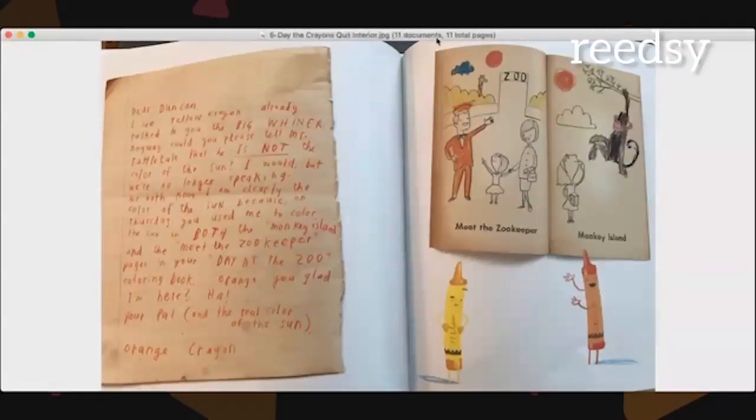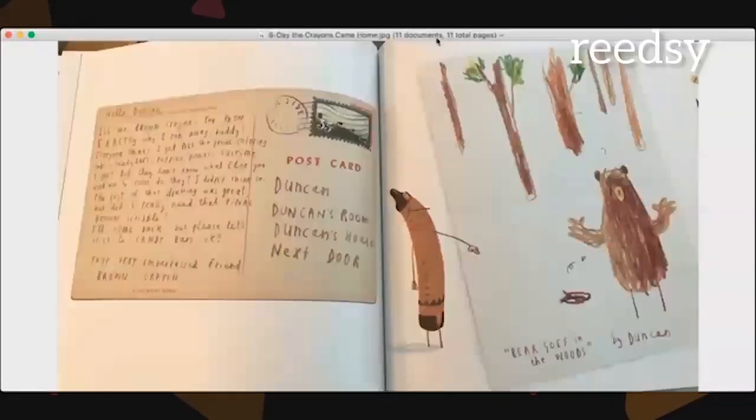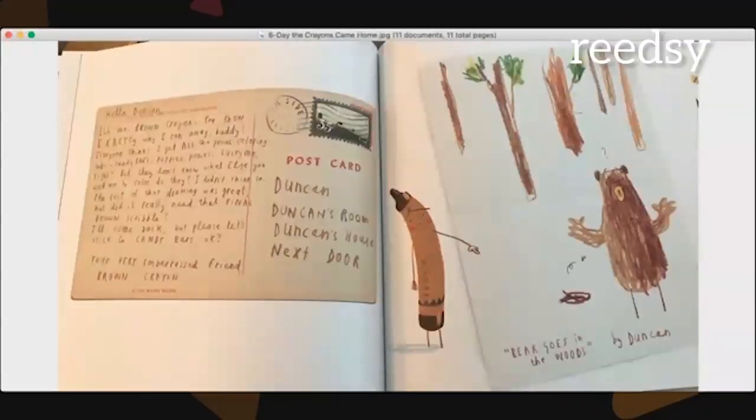In The Day the Crayons Came Home, the letter on the left is from Brown Crayon — he's run away from home and he's angry because the boy drew something that embarrassed him. That is all we're getting in the text. But if you look at the art on the right, you'll see that the name of the piece is 'Bear Goes in the Woods' and the bear has obviously pooped in the woods. We need the art to see that. Now the art is complementing the text and telling us what we're not getting from the words.